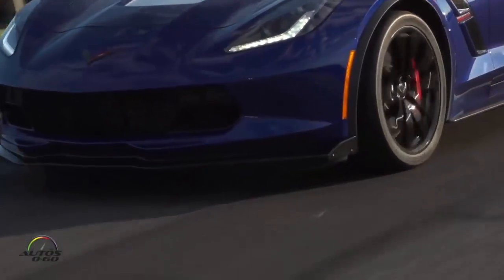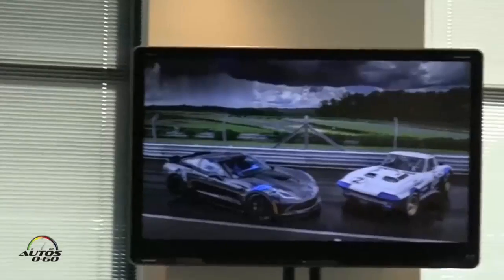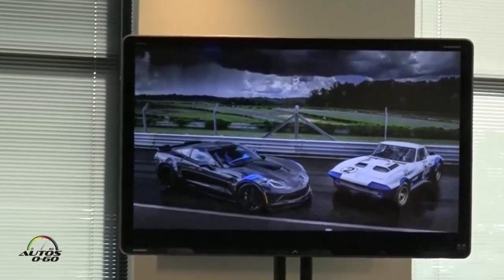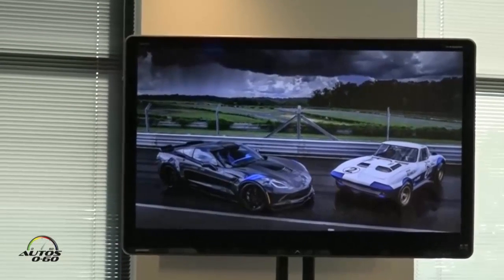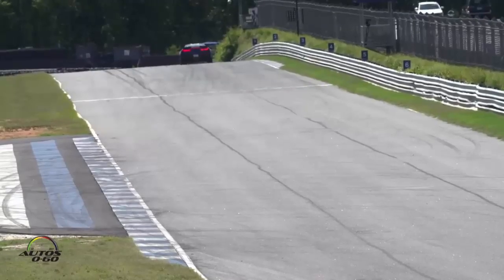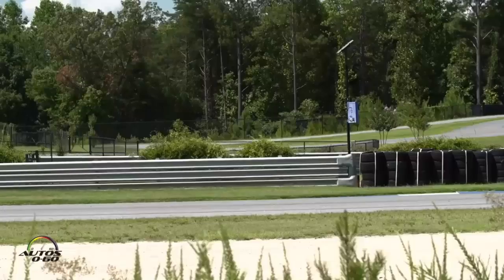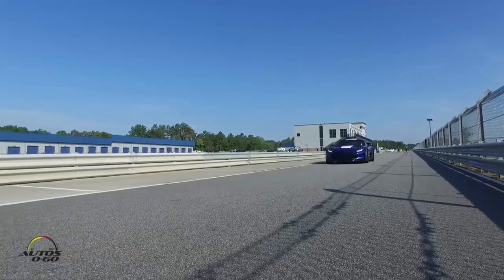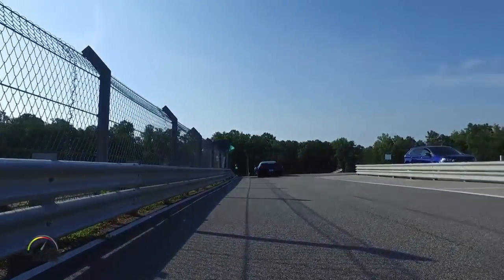That picture up at the beginning was taken the first day — this is one of the reasons we wanted everybody out earlier, because it can go from looking like this to looking like that in just a few minutes. It's great for photo drama, but not great for lap times on the track, so we're trying to get you out here before the heat of the day really boils things up.